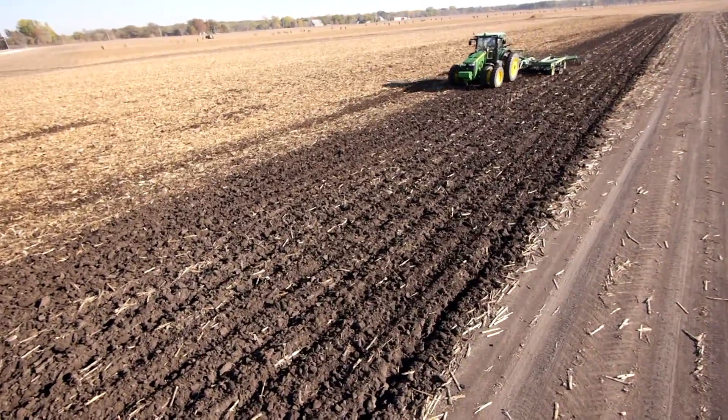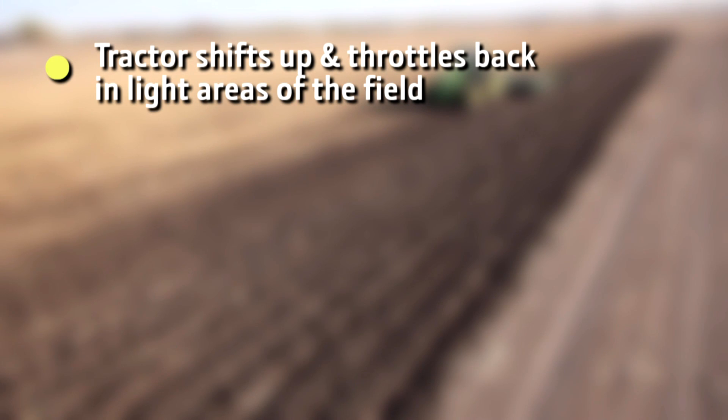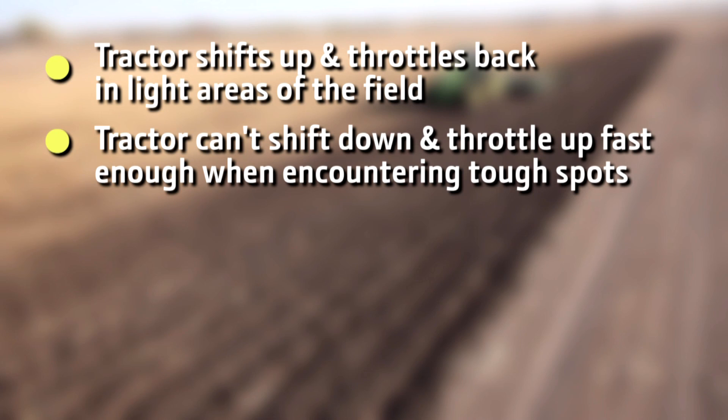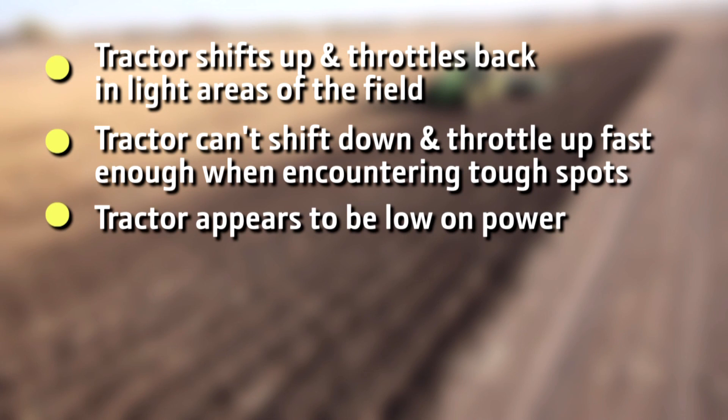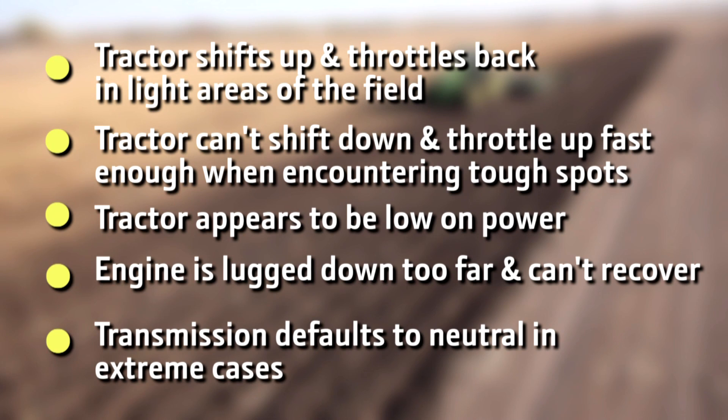Some symptoms that you might be experiencing with this sort of problem would be the tractor shifts up and throttles back in light areas of the field. The tractor can't shift down and throttle up fast enough when quickly encountering tough spots. Or the tractor might appear to be low on power. Or the engine is lugged down too far and cannot recover. Or in extreme cases the transmission defaults to neutral.